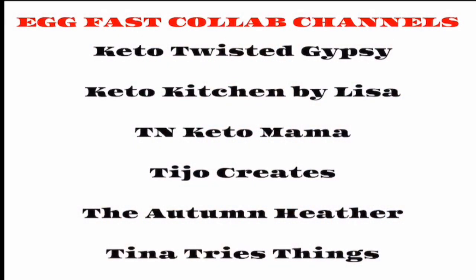I'll link those channels in the description below, but they are: Keto Twisted Gypsy, who organized this; Keto Kitchen by Lisa; Tennessee Keto Mama; T Ho Creates; The Autumn Heather; and Tina Tries Things. Definitely go check those channels out — links are in the description below. Head on over after you watch this video to see how they're doing their egg fast.